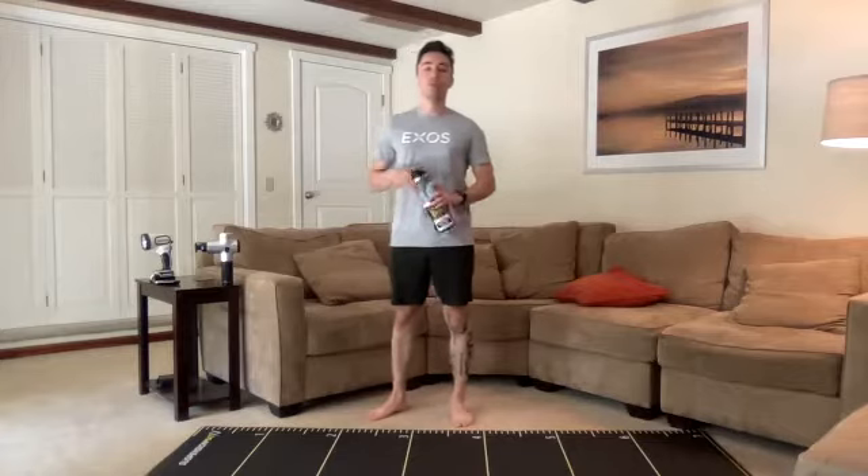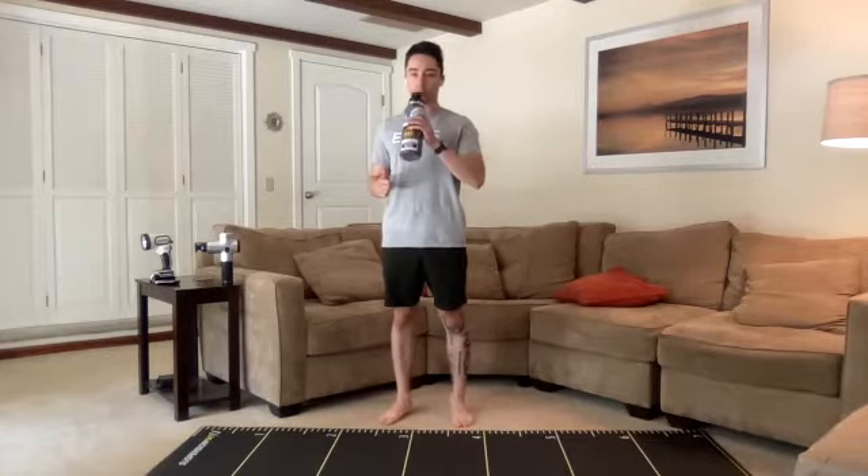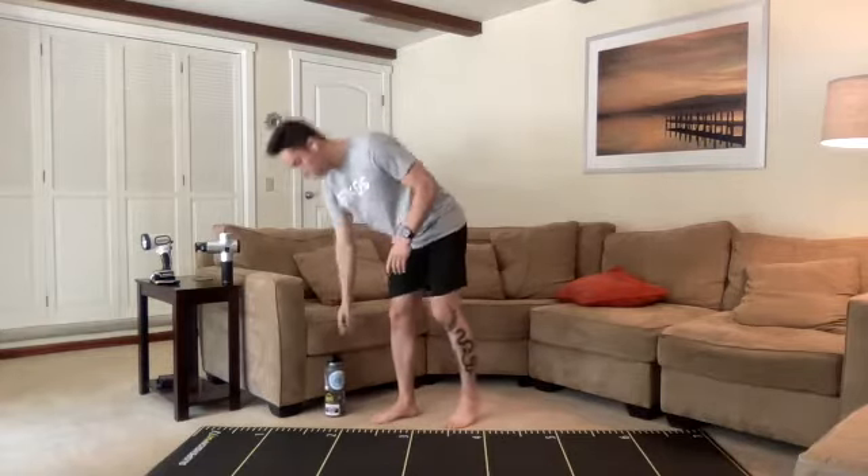Let's go ahead and get into the warmup. Make sure you guys got some adequate space around you. Make sure you got your water. And let's get into that warmup.